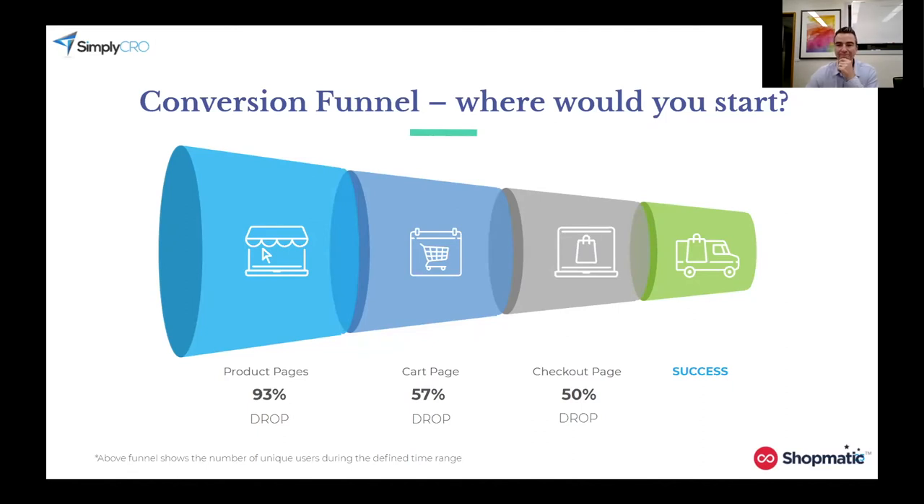The question on the poll is: which part of the conversion funnel would you try to optimize first? The choices are — looking at the slide — the product pages first, the cart pages, or the checkout. We're starting to get some answers. About 80% have chosen product pages. About 13% have said cart pages. And one person has said checkout page at this point. It's still about the same — 83% is still favouring the product pages, about 11% have said cart pages, and the remaining are at checkout.